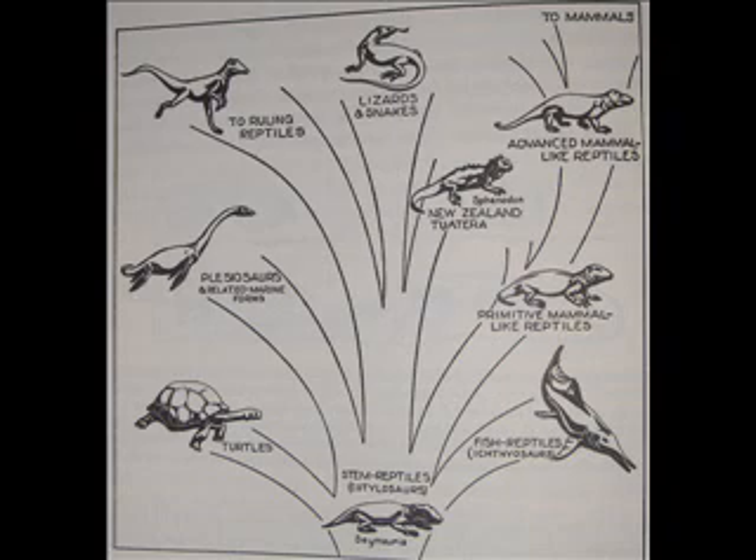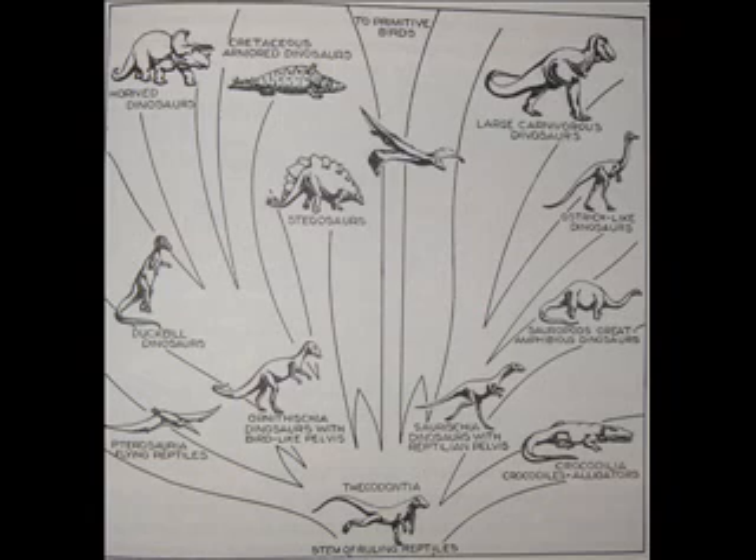He has a branch of the ruling reptiles — this is roughly what we would call the archosaurs today. I put the red dot roughly where Saltoposuchus would lie. He does not include Saltoposuchus in the book; he just mentions the thecodontia. The next slide shows the family tree of the ruling reptiles. Again, he has the thecodonts at the bottom, diverging into the crocodiles, the pterosaurs, the dinosaurs, and the birds. He has the birds nested within the dinosaurs, where they still lie to this day.